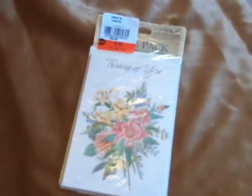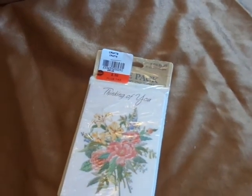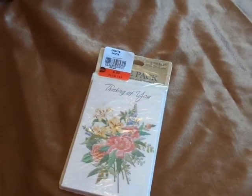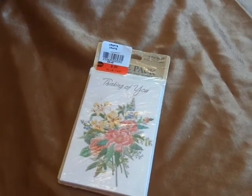Thank you all so much for watching. I hope you all have a fabulous day, and thanks for joining me on my little thrift haul. And remember to always believe in yourself — I believe in you, and you truly will go far. Thank you so much. Have a great day. Bye!